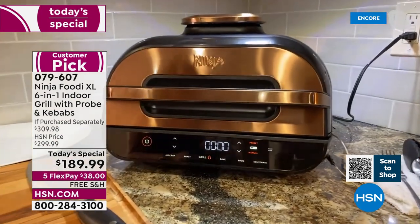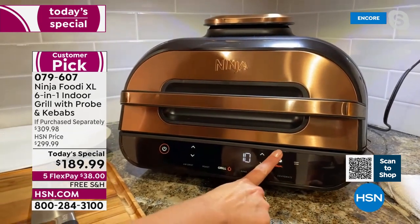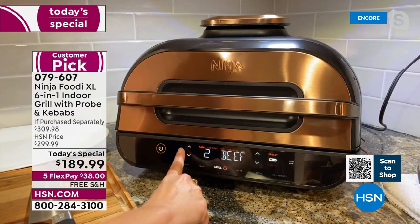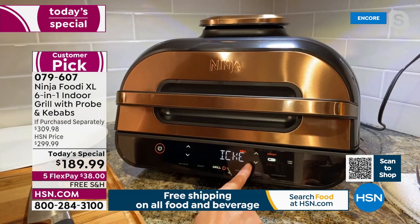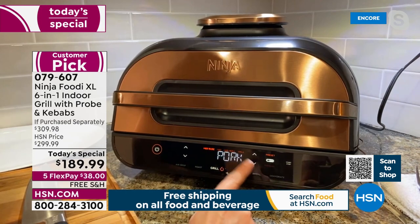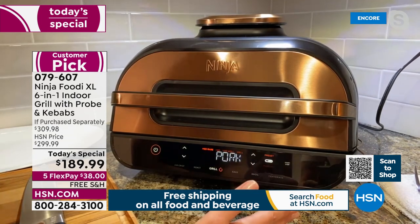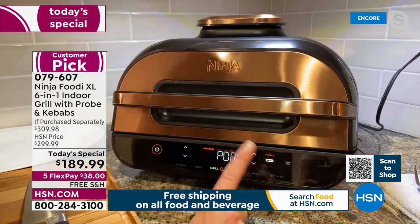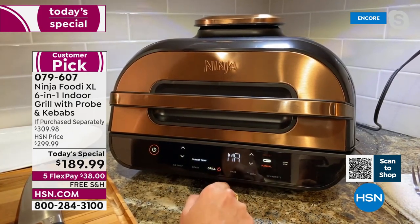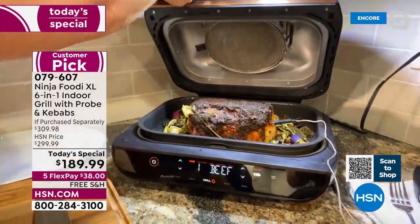What I love about this probe — on the front panel you've got your six different functions. When you select grill and you have the probe, you can select preset and you have four different pre-programmed protein settings: beef, chicken, pork, and fish. The pork and chicken are really important because those are the things you don't ever want to undercook and you don't want to overcook. If you overcook it, it's dry; if you undercook it, it's gross. This is going to make sure it's the perfect temperature every time. That temperature probe is what really takes the guesswork out of grilling.